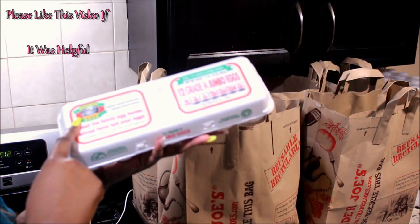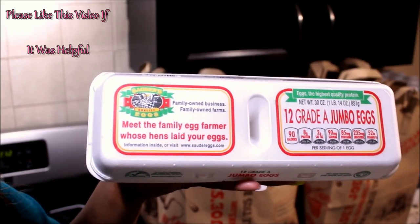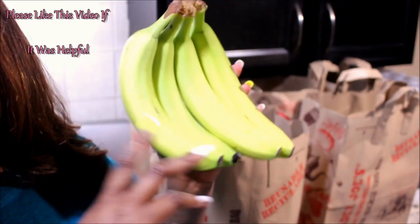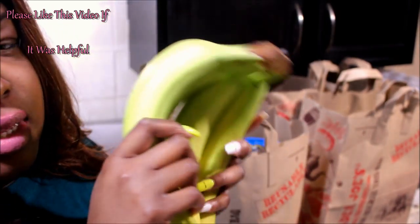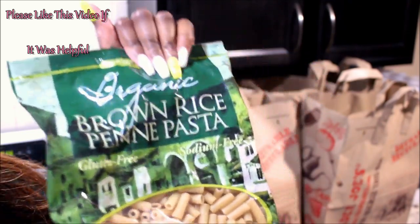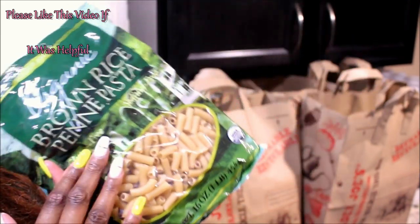The first thing I pulled out is some Sanders Farms eggs — organic quality eggs. I like these because they're organic and non-GMO. I also got some bananas; there was a really good sale, I only paid 79 cents for these because it was like 15 cents each. I also have some organic brown rice penne pasta — it's a pasta alternative with brown rice, also gluten-free, 16 ounce bag, so this is going to give me eight servings.